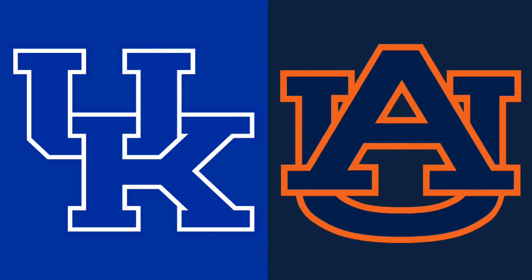What is going on guys, it's LuchiGaming95 back again with a video. Today we're playing the Kentucky Wildcats versus Auburn Tigers. Hope you guys enjoy.